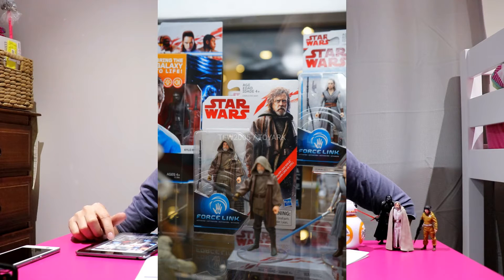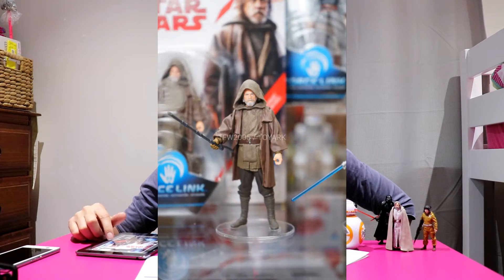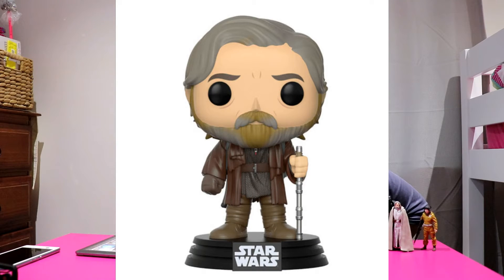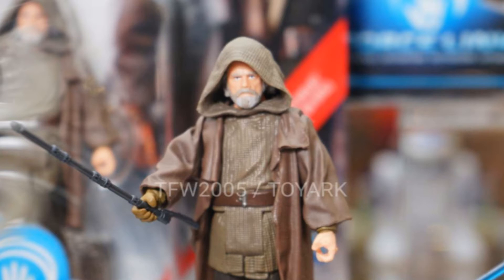What I want to tell you today is the wave 2 figures that are on their way, featuring old man Luke — Jedi Exile. As you can see in these photos I'm showing you on screen right now, that's a nice close-up of the figure. He's all in brown. It is very similar to the Funko Pop that came out on Force Friday — it was a Walmart exclusive Luke Skywalker. It looked like he was wearing a kyber crystal around his neck in this image, but there is no kyber crystal.